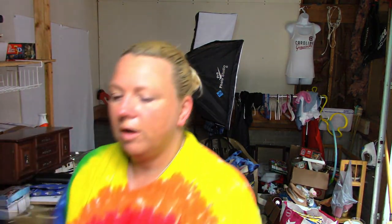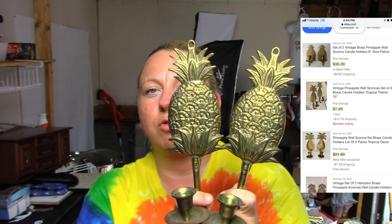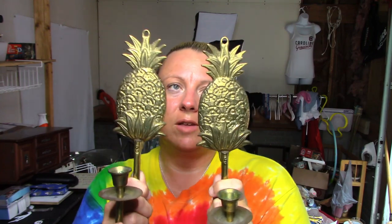There were some brass wall candle sconces — they have decent comps for brass candle wall holders in general. I'll try these; I'll probably put them on Mercari and Poshmark.